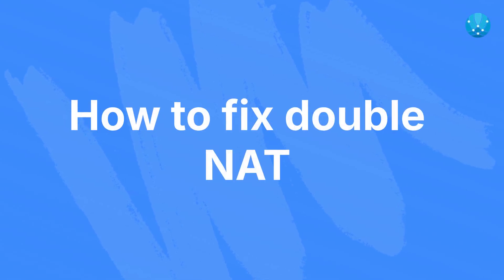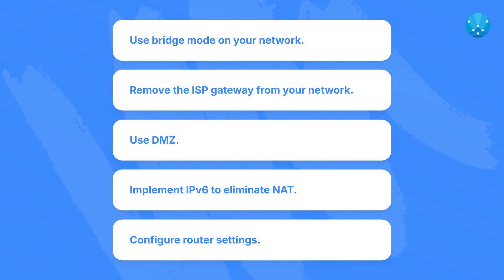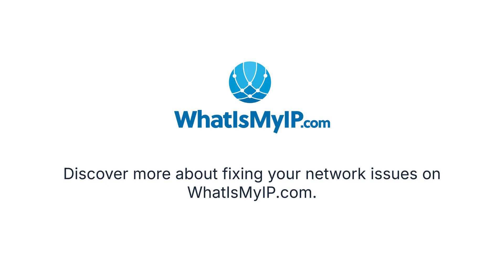How to fix double NAT: use bridge mode on your network, remove the ISP gateway from your network, use DMZ, implement IPv6 to eliminate NAT, or configure router settings. Discover more about fixing your network issues on whatismyip.com.